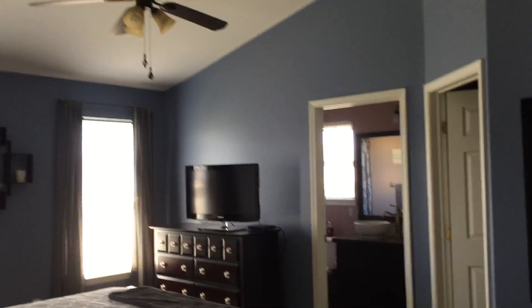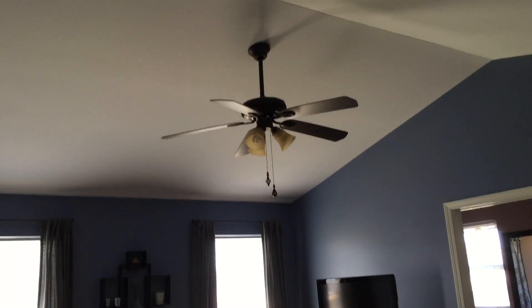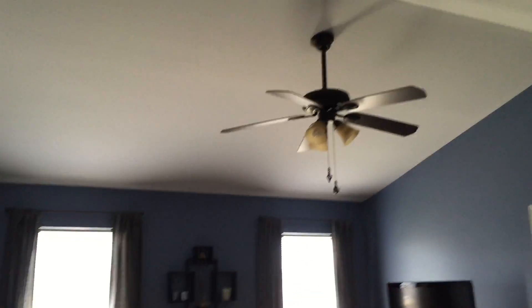And this is the master suite. It does have a ceiling fan, and it also has a cathedral ceiling. It's a very good size.